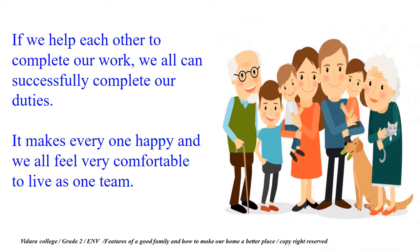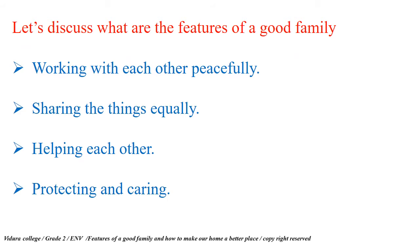If we help each other to complete our work, we all can successfully complete our duties. It makes everyone happy and we all feel very comfortable to live as one team. Let's discuss what are the features of a good family now.